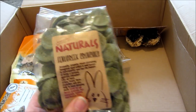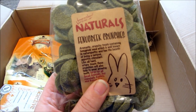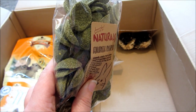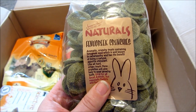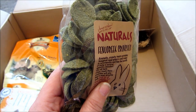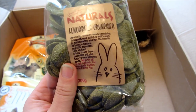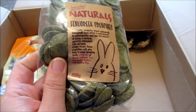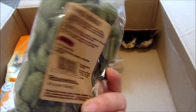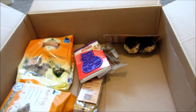The next item was also Boredom Breakers Naturals — the Fenugreek Crunches, which is one of my rabbits' absolute favourite treats. They're not readily available in shops near me so I only get them when ordering online. They're made from fenugreek and the rabbits and gerbils really enjoy them. It's quite a big pack — 200 grams.